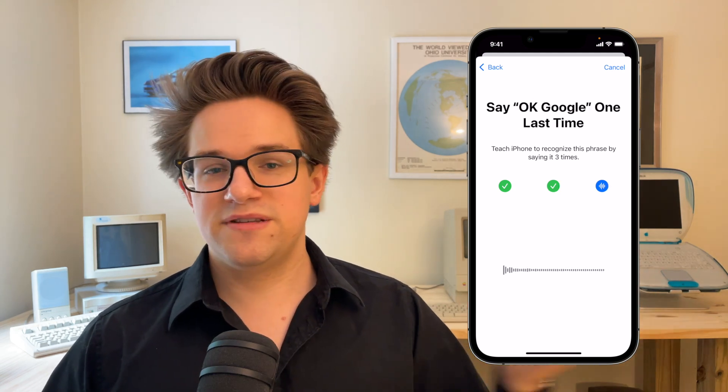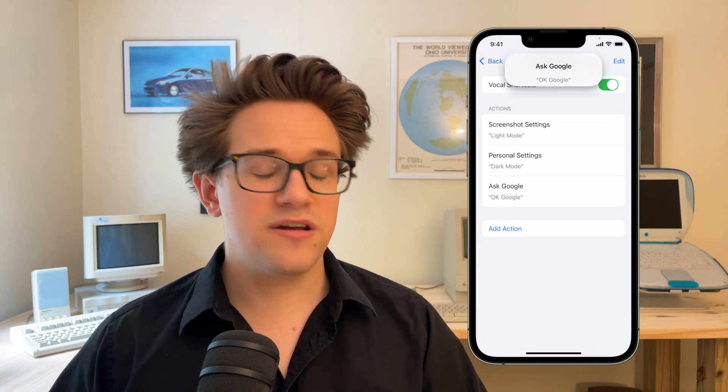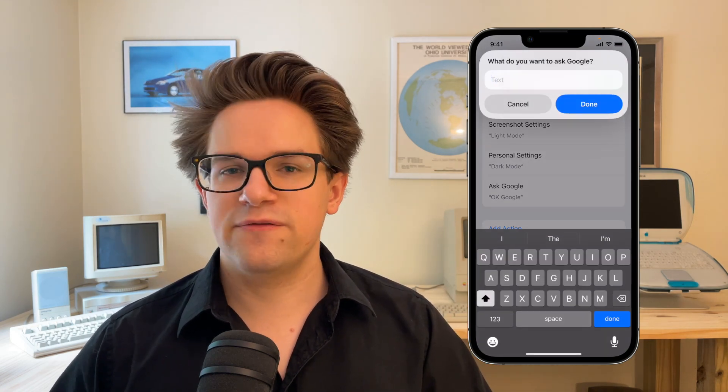Then you'll need to speak the phrase aloud three different times so your phone can learn it. At this step, try going for different pitches in your voice and holding your phone at different distances, so it can learn all the different ways you may speak it aloud. And that's all you need to do — now you have a custom trigger phrase to run your favorite automation.